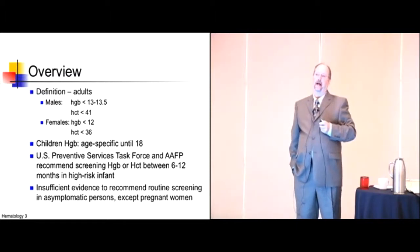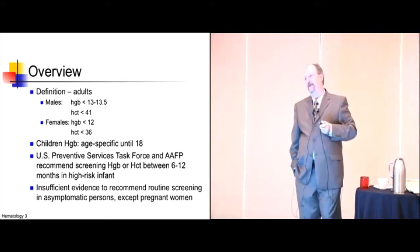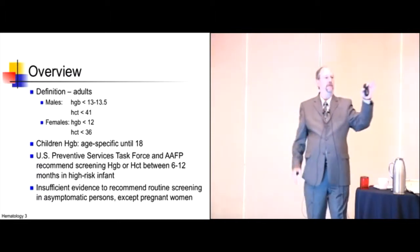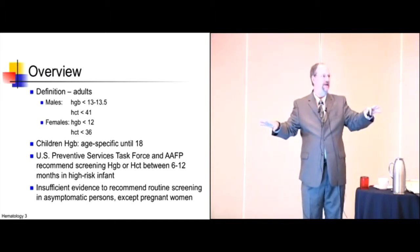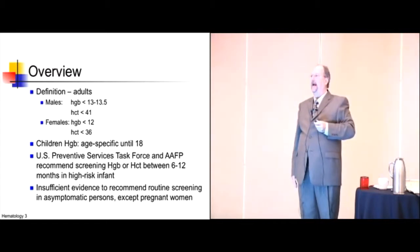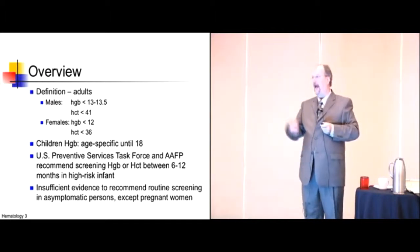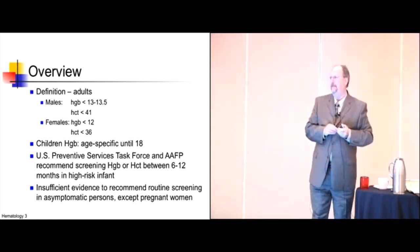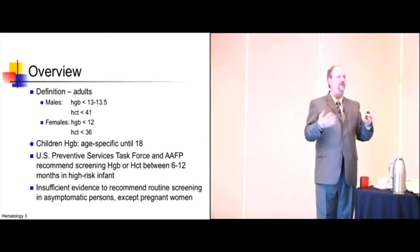The US Preventive Services Task Force is considered the guru in evidence-based medicine by the AAFM and probably the boards. If there's conflicting data between major organizations, they won't ask that question. But anything the Task Force says, you should be aware of. The Task Force says there's very little data supporting screening for anemia in almost anybody, except kids — which is interesting, because we screen them all the time without evidence to support it.